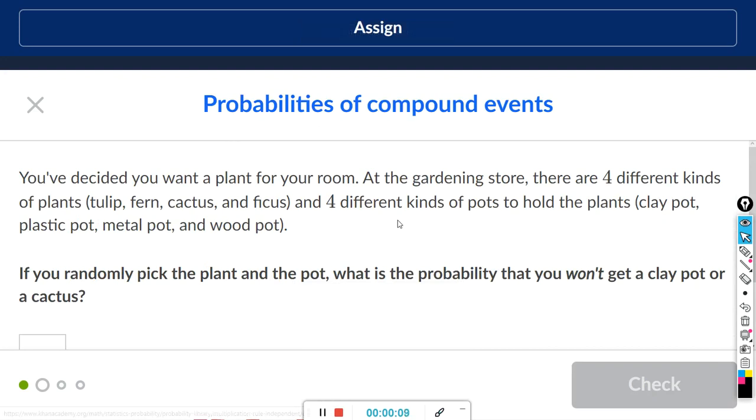This problem is about probabilities of compound events. You've decided you want to plant for your room. At the gardening store there are four different kinds of plants — tulip, fern, cactus, and ficus — and four different kinds of pots: clay, plastic, metal, and wood. If you randomly pick the plant and pot, what is the probability that you won't get clay or cactus? I would write this as a tree, but let's just make a table instead.